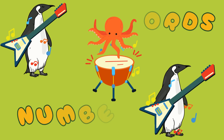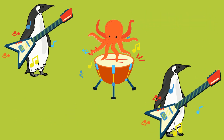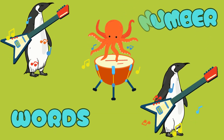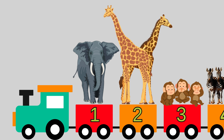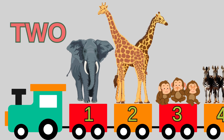Number words, number words, let's learn how to spell. Number words, number words, we'll learn them so well. Number one is O-N-E. That spells one. One elephant, so much fun. Number two is T-W-O. That spells two. Two giraffes, tall and true.